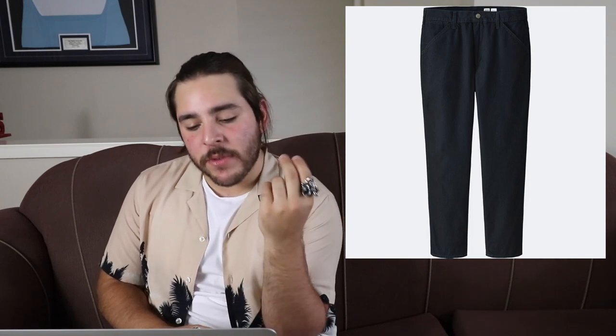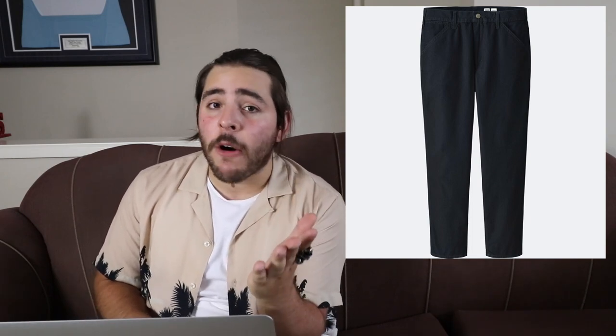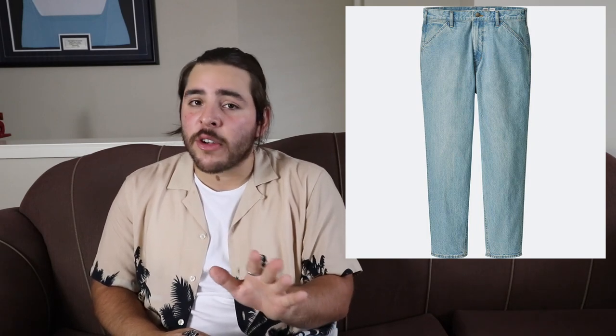Next up is the Uniqlo U five pocket jeans — inspired by classic workwear, relaxed at the thigh, tapered throughout the leg, and slightly cropped at the ankle. So basically a wide tapered cropped pair of jeans — these can work really well with boots, Wharfedale boots, or Chelsea boots. They've got a black/navy, a middle stone wash, and a very light wash. I think I'd go for that second stone wash, even though it looks a bit dad. We'll see.